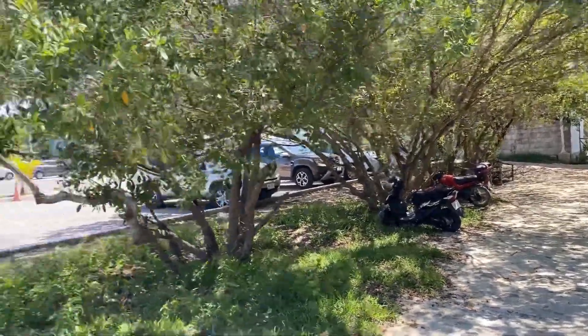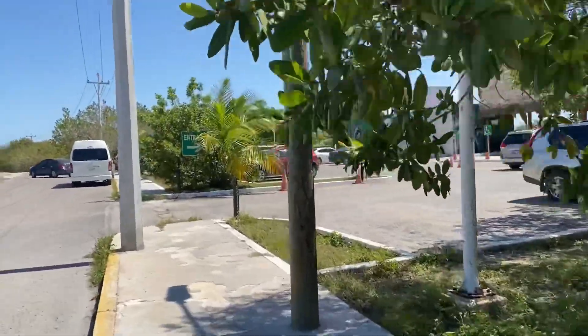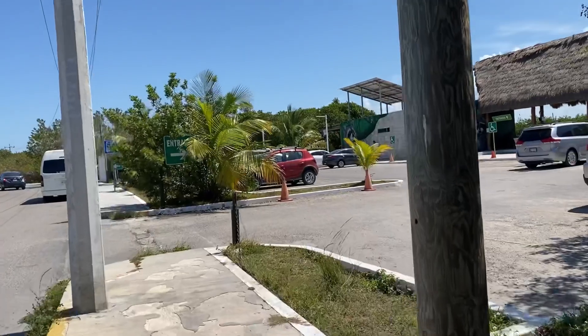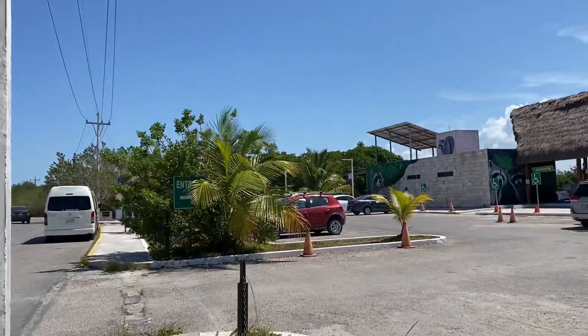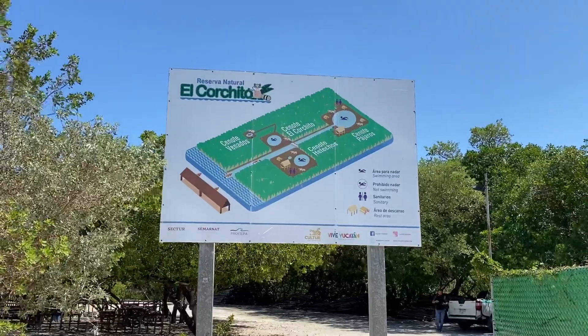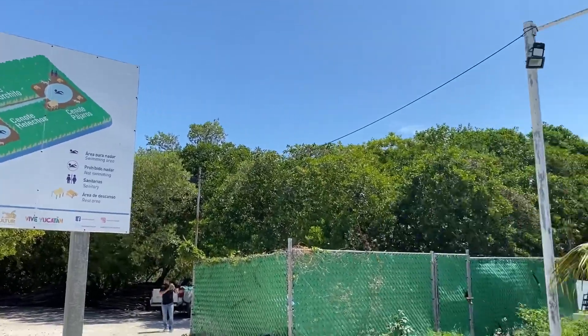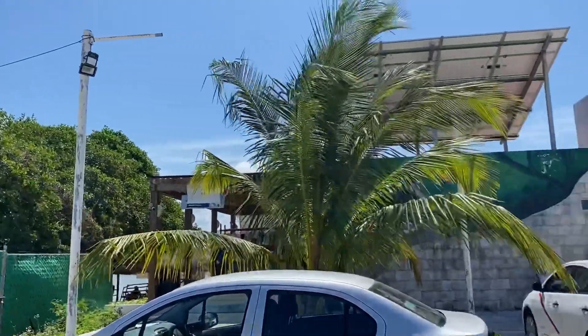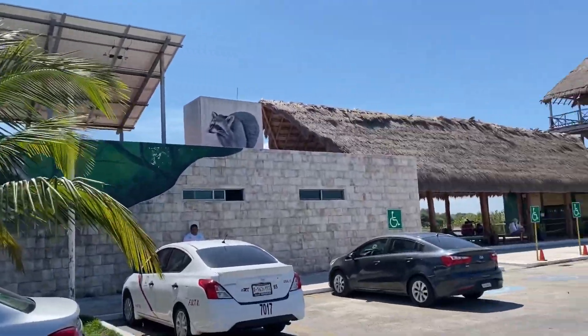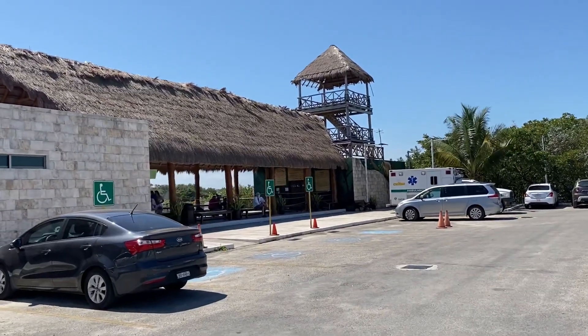So the parking lot for the bikes is there and the entrance for the vehicles is here. It's right on the side of the Progreso highway. As you can see in the picture, it's called El Corchito and there's three cenotes — no parks, just a little walkway between all the cenotes. Let's go get the tickets. You do have to pay, by the way.